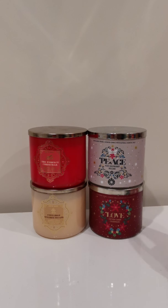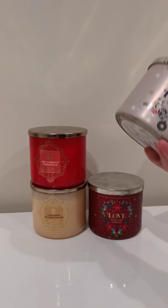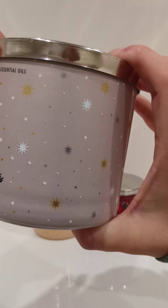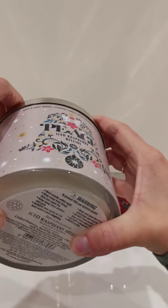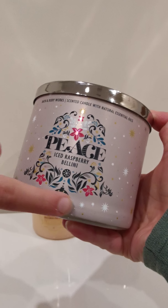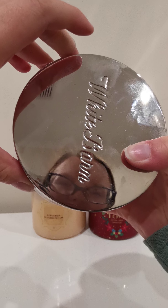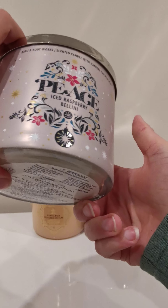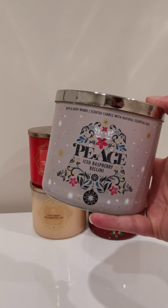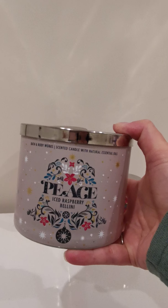So if you have a look at the packaging on these two, they are both very Christmassy looking candles. The Peace here is this beautiful metallic, almost champagne colour actually, and it's got the lovely piece with some floral decorative parts making up a beautiful bell there. Interestingly enough, I note that these have actually come with White Barn lids when they are clearly Bath and Body Works candles.